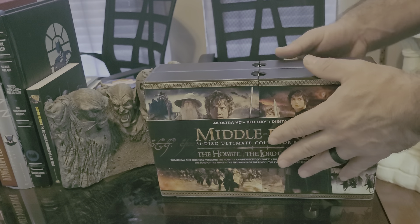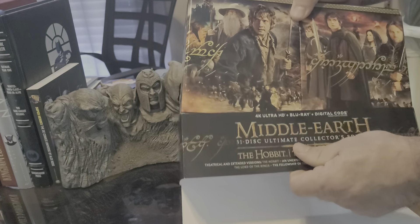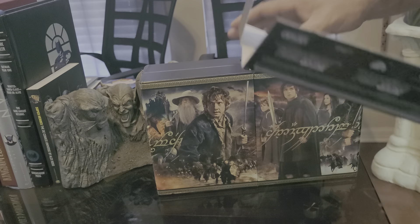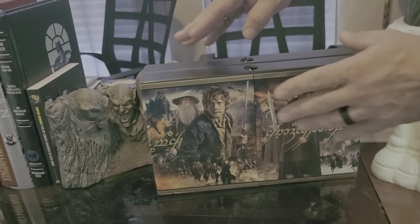This movie has to be in 4K to really enjoy the quality of it. I've seen it in theaters, but I am going to be so excited to see this in 4K, especially this complete box set, which is outstanding. So I'm going to show you what it comes with — it's absolutely mind-blowing.